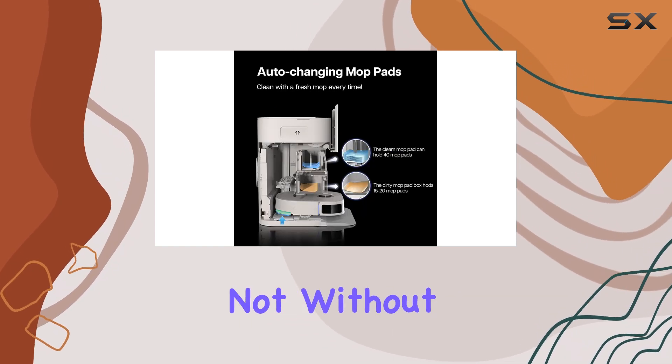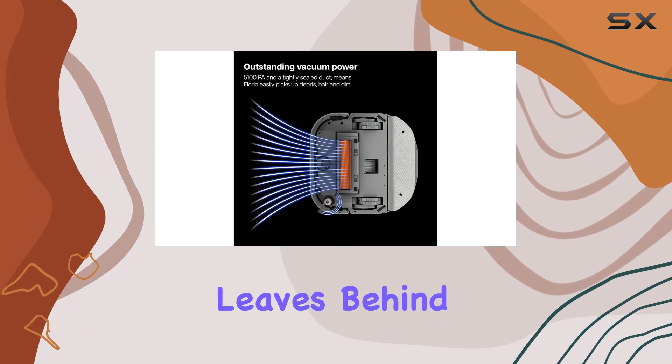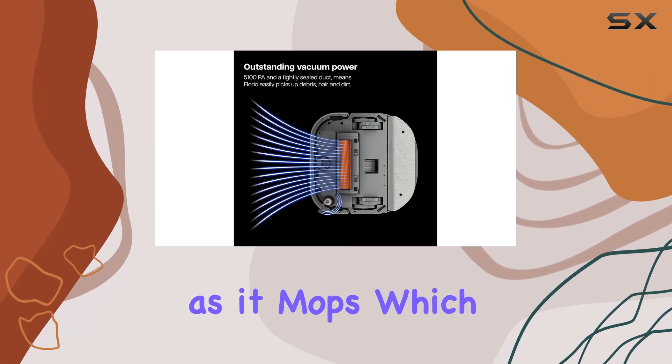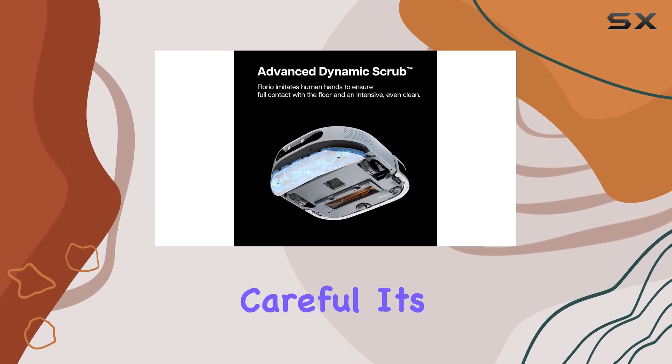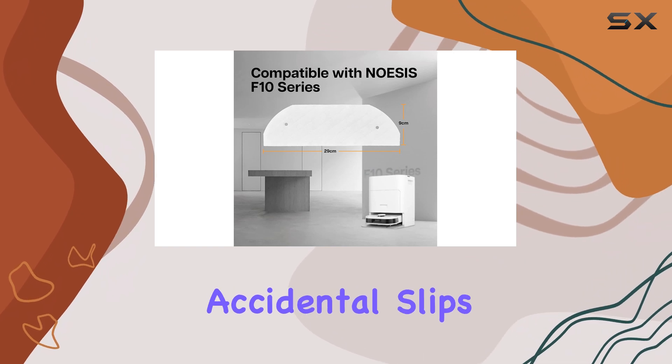However, it's not without its minor drawbacks. The Florio occasionally leaves behind water droplets as it mops, which could be a nuisance if you're not careful. It's important to be mindful of this when walking behind the robot to avoid any accidental slips.